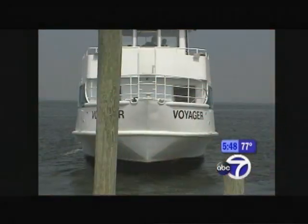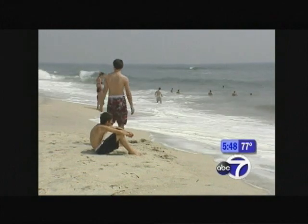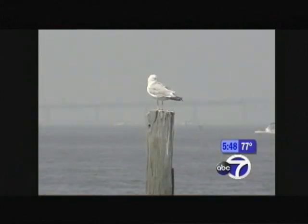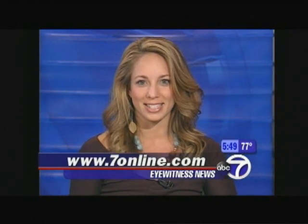Not a bad way to spend a day. But alas, the ferry's leaving and I've got to kiss Kismet goodbye — it's surf, sand, and tranquility. If you'd like the recipe for the Kismet Inn stuffed clams, log on to our website at 7online.com.